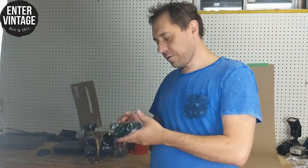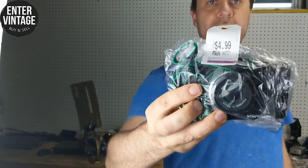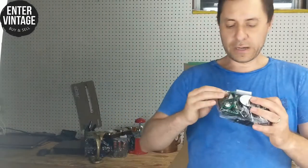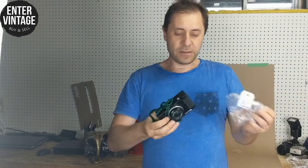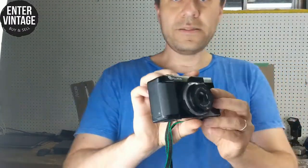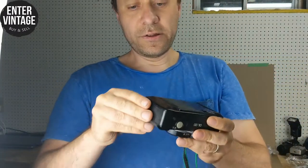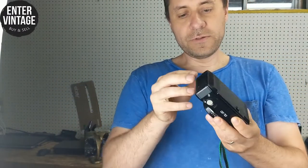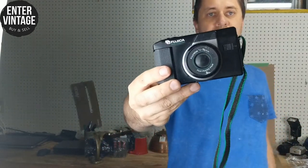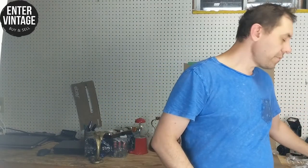Minolta are good, Canons are good. I also found another camera in the camera section in a poly bag — five bucks for this one. It's a Fujika with a nice retro look. It has some wear on the body but I think it's still a desirable camera. I have to test it to make sure it works, but this one can bring $25 to $30. Pretty cool camera from the 90s.